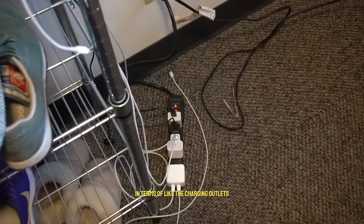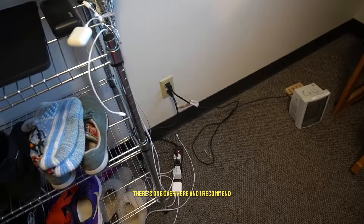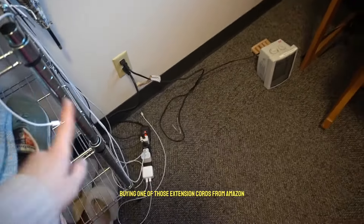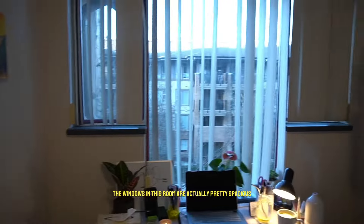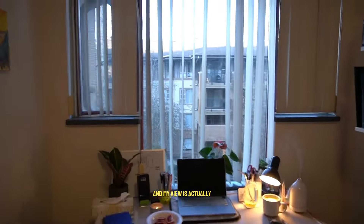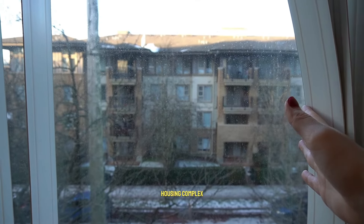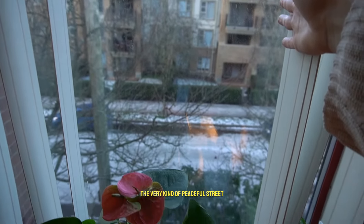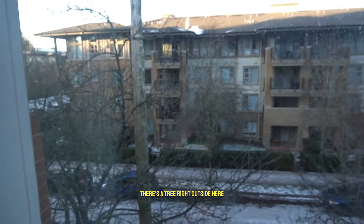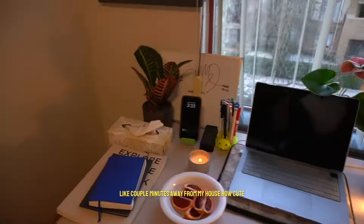In terms of charging outlets, there are about two or three in the room. There's one over here and I recommend buying an extension cord from Amazon. This was the portable heater I was able to get. The windows in this room are actually pretty spacious and my view is of a nearby housing complex — not a residence building, just a private apartment complex. It's a very peaceful street with a lot of greenery and a tree right outside. It's nice seeing it change colors in the fall. I did buy some plants from a nearby plant store just a couple of minutes away.